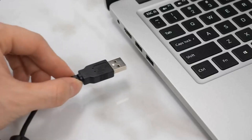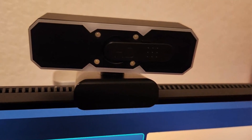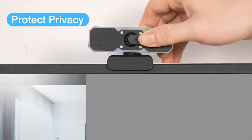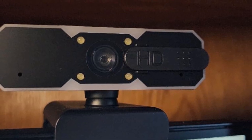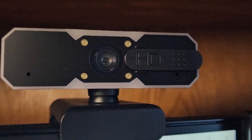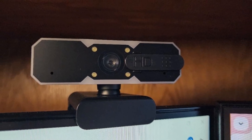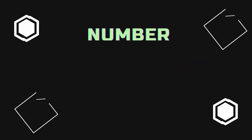The webcam is also highly versatile, compatible with popular platforms like Zoom, YouTube, OBS, Microsoft Teams, and Skype, and works effortlessly with both Mac and Windows systems. Perfect for remote work, online education, or personal chats, this webcam brings convenience and high performance to any virtual interaction. With its user-friendly setup and exceptional features, it is an excellent choice for anyone looking to elevate their video conferencing or streaming experience.